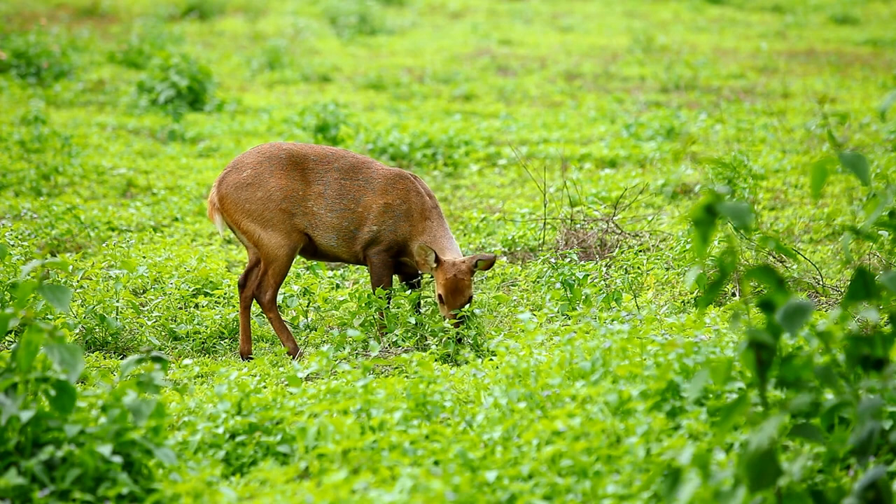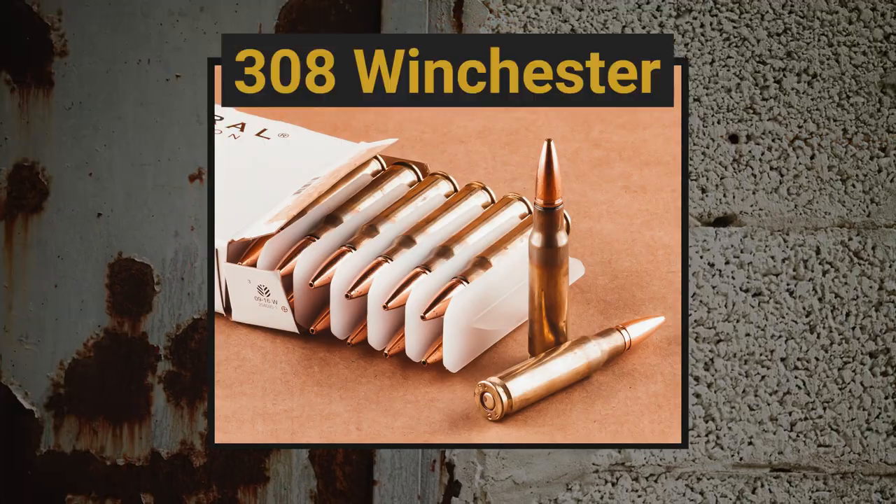There is a lot of debate over what the best deer cartridge is and we're going to go through our 10 favorites here. I look forward to reading your comments on what your favorite deer cartridge is. We're going to start off with the American classic: the .308 Winchester.